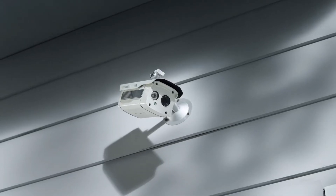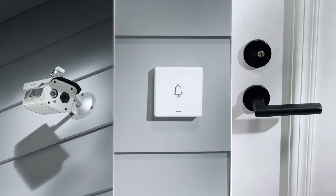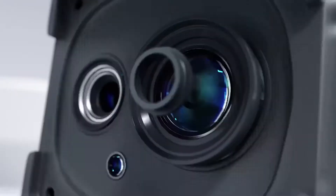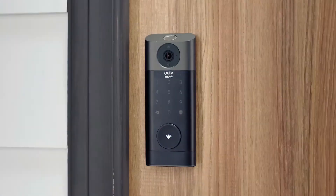An ordinary camera, with an ordinary doorbell, and an even more ordinary door lock. Boring! This is 2022. It's time for 3-in-1 integration with Eufy Security Video Smart Lock.